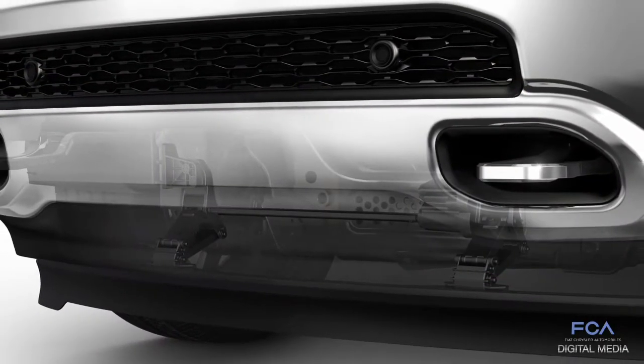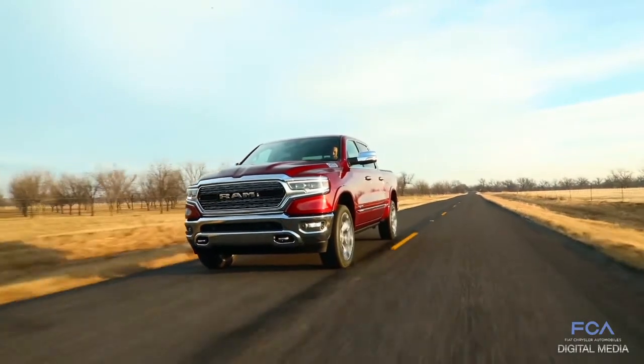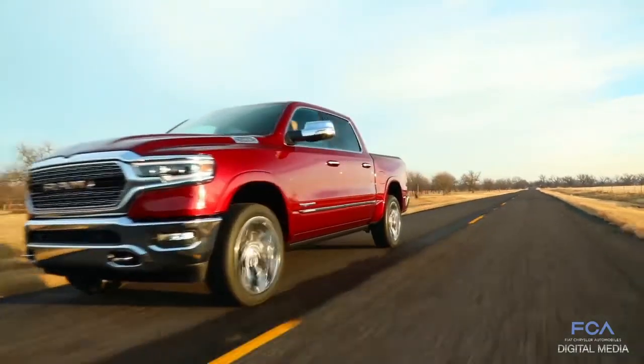We've added the active air dam, which deploys at 35 miles per hour. When it deploys, it allows the air to be redirected instead of going underneath the truck and hitting a lot of the suspension components that create high drag — it diverts it around the truck so we keep the aerodynamic drag low.